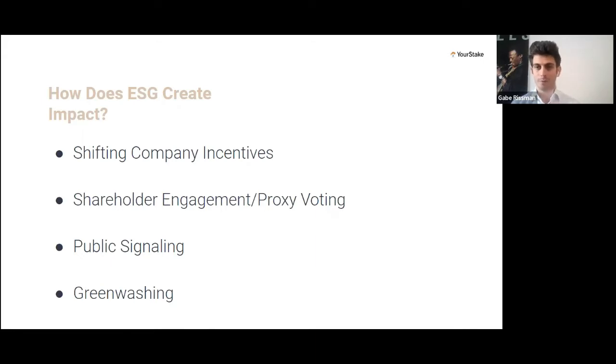When you ask Amanda for a more values-aligned portfolio, Amanda hears that from enough people, talks to fund managers, fund managers hear from enough financial advisors — they're bringing these incentives up the chain and that's shifting what companies need to do. Then there's also shareholder engagement and proxy voting. If you own a company, you have a voice and the ability to change that company. There's a really strong track record of success in pushing companies to change based on these votes.